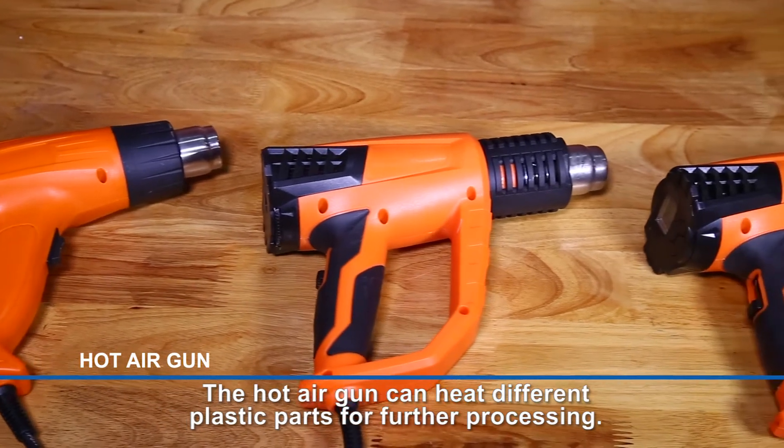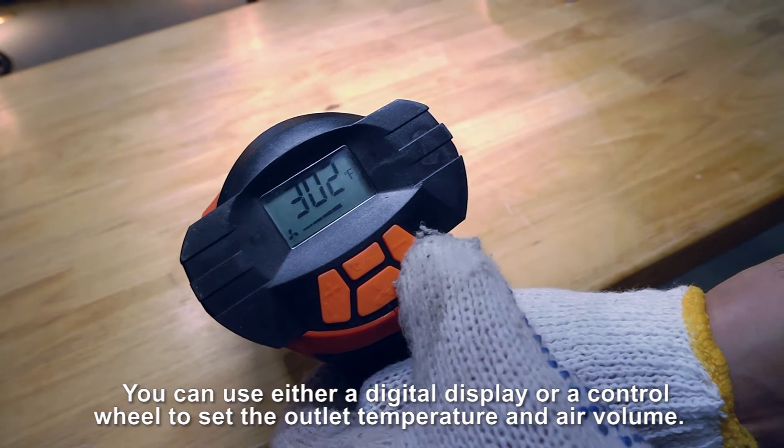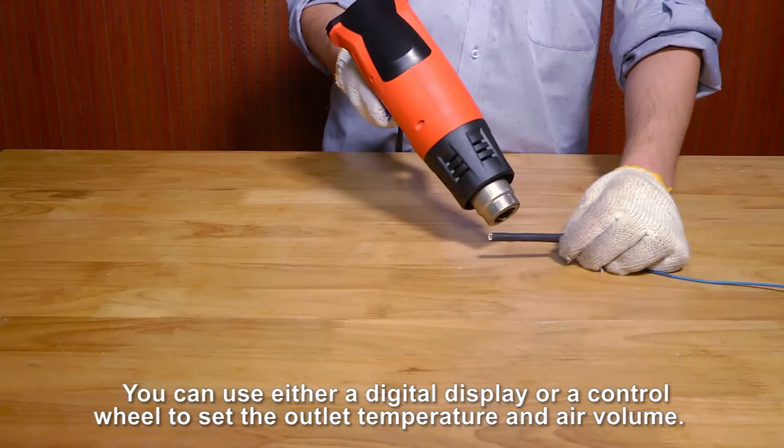The hot air gun can heat different plastic parts for further processing. You can use either a digital display or a control wheel to set the outlet temperature and air volume.